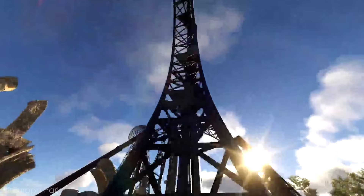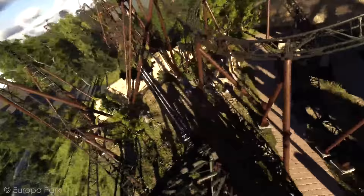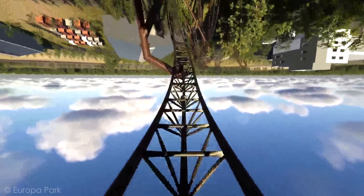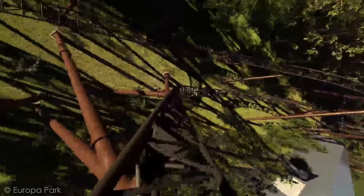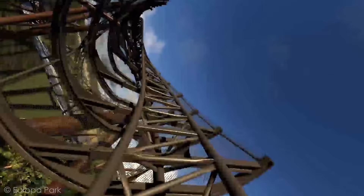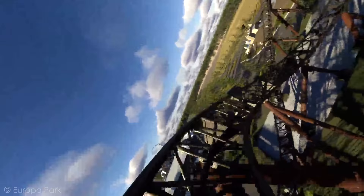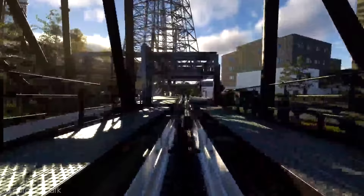There are multiple airtime hills during the ride. You rise up into an Immelmann, twisting out, then right up against the ground going into a second Immelmann. The next inversion is a stall, but to get there they send you through an LSM boost — presumably because the train wouldn't have enough momentum otherwise. The stall looks like it has some crazy hang time. After rotating out, you go into a pretty big ejector airtime hill, banking to the right and twisting to the left. Then you hit inversion number five, a dive loop, which sends you up into the brake run — that's the end of the first half of Voltron.